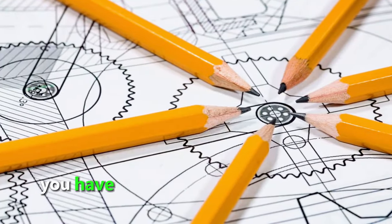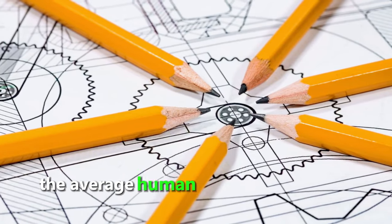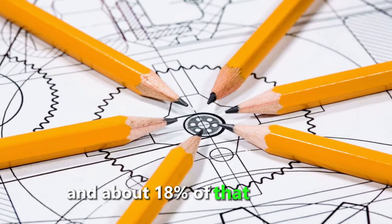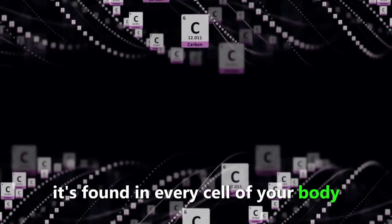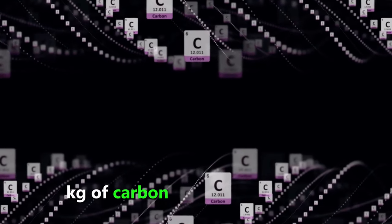Did you know that you have enough carbon in your body to make 900 pencils? The average human body weighs about 70 kilograms, and about 18% of that is carbon. It's found in every cell of your body, and it is also the main component of organic molecules, such as DNA, proteins, and fats.